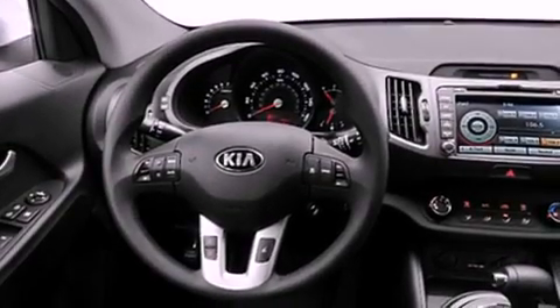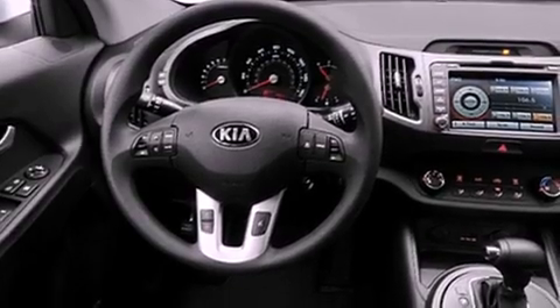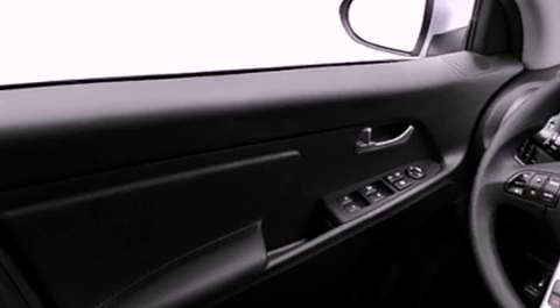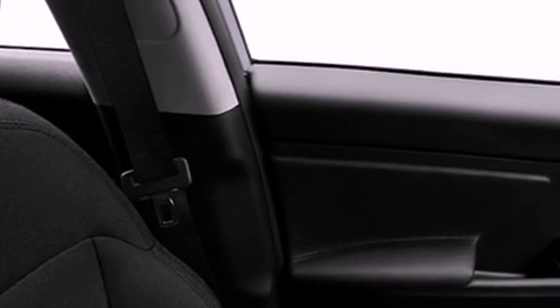Features include a low tire pressure indicator, air conditioning, cruise control, privacy glass, stability control, an anti-lock braking system, dual airbags, 3-point rear seatbelts, a folding rear seat, and satellite radio.